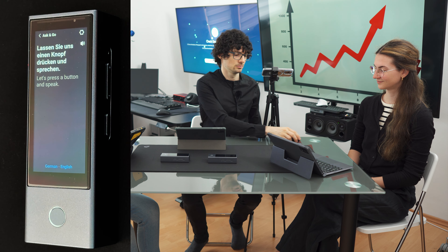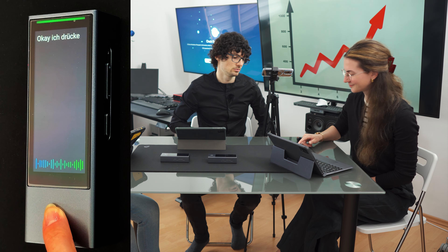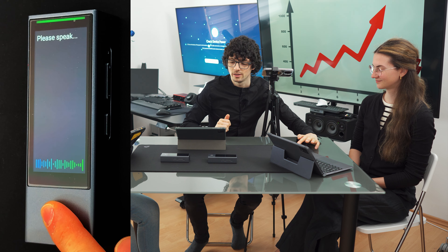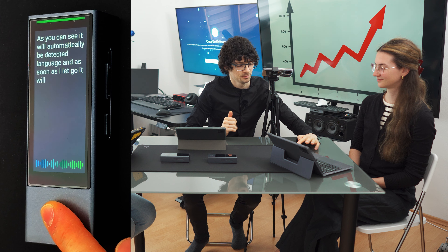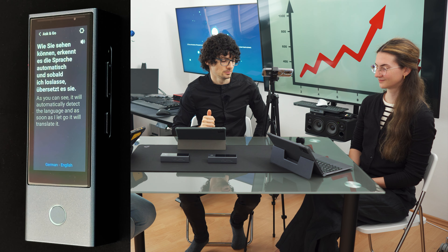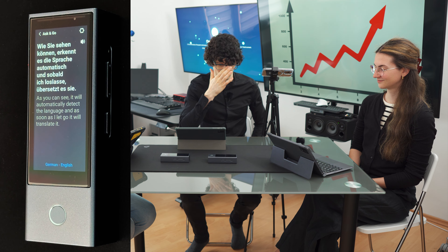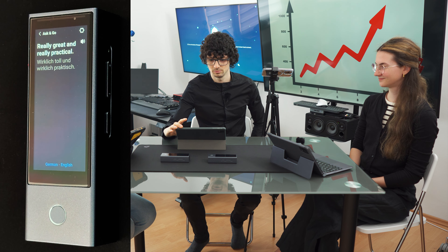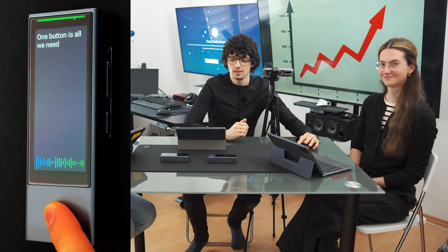Lassen Sie uns einen Knopf drücken und sprechen. Okay, ich drücke den Knopf und spreche. Okay, I press the button and speak. As you can see, it will automatically detect the language and as soon as I let go, it will translate it. Wie Sie sehen können, erkennt es die Sprache automatisch und sobald ich loslasse, übersetzt es Sie. Wirklich toll und wirklich praktisch. Really great and really practical. One button is all we need — the rest is handled automatically by the AI.